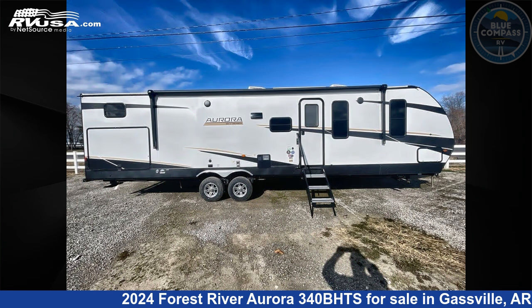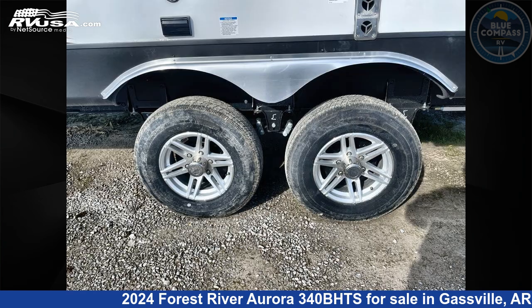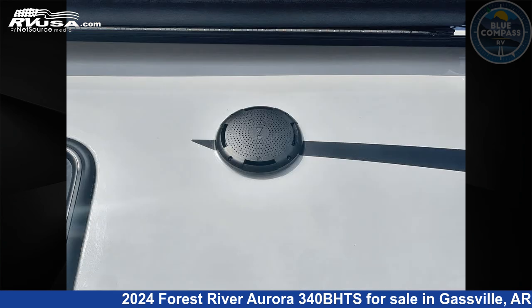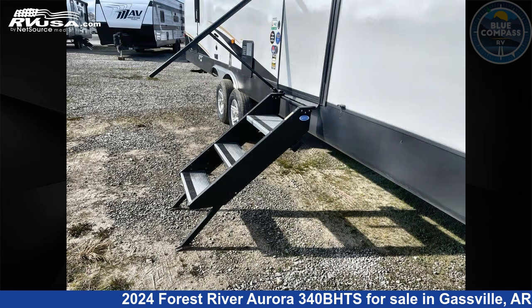This new Forest River is 38 feet 0 inches in length and features a seaport dusk interior, sleeps 8, slide-out, and 44 gallons fresh water capacity. The floor plan layout of this travel trailer features bunkhouse, front bedroom, and outdoor kitchen.